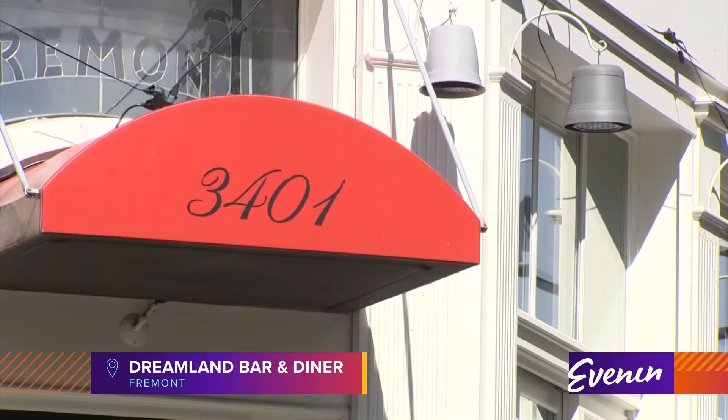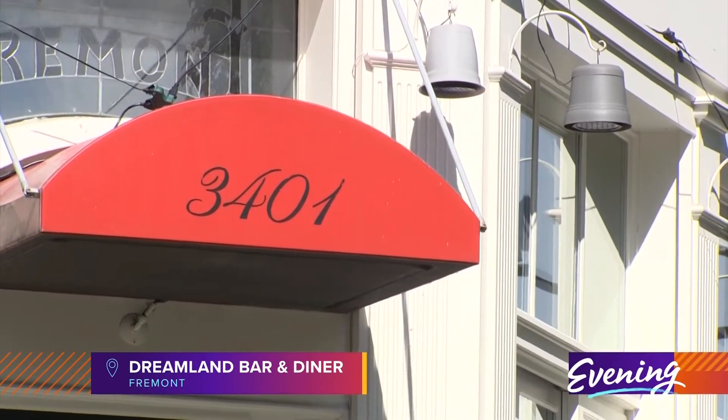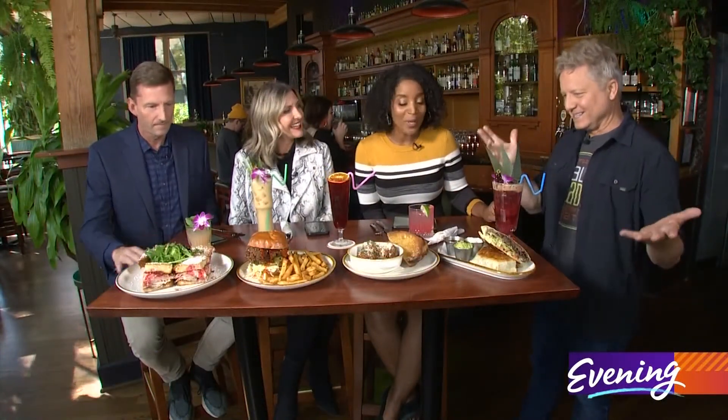Welcome back, everybody, to Dreamland Bar and Diner in Fremont, and something has changed over the commercial break. We're in so much trouble.